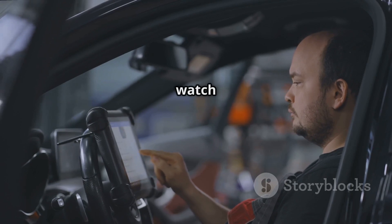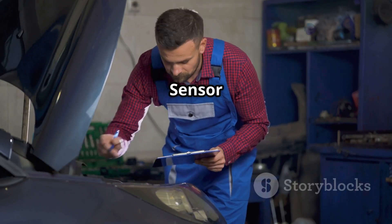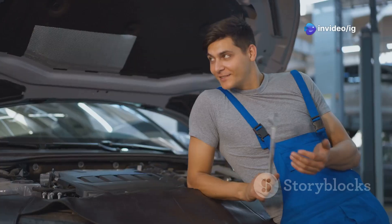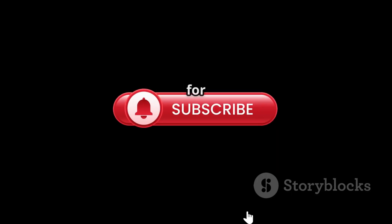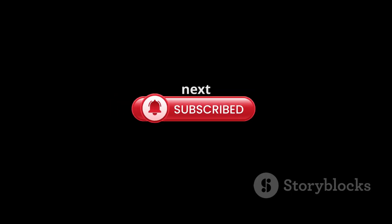For more expert car fixes, watch these videos next: P0182 Fuel Temperature Sensor Circuit Low Input and P0001 Fuel Volume Regulator Control Circuit. If this video helped you, hit the like button, subscribe, and turn on notifications for more car repair tips from IG Garage. Thanks for watching, and see you in the next one!